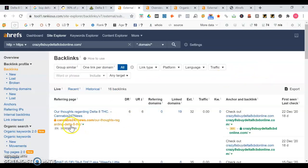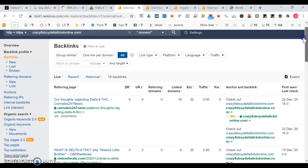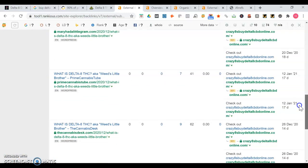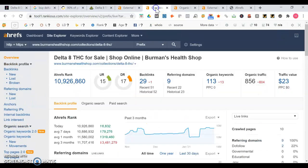Let's take a look at some of your backlinks. Okay, cannabis247news - that's good. With backlinks you want to make sure you're linked up to as many relevant sites as possible to what you do. Things related to cannabis, CBD, health supplements, food would be good places. It looks like you're on some relevant sites. Now let's take a look at Berman's Health Shop.